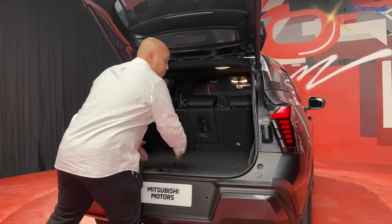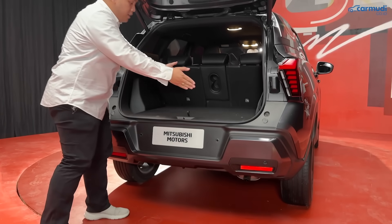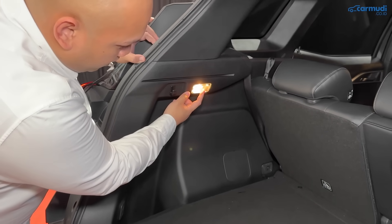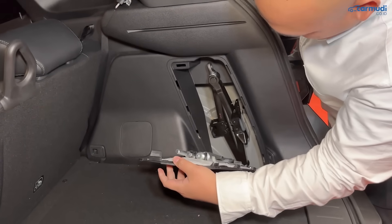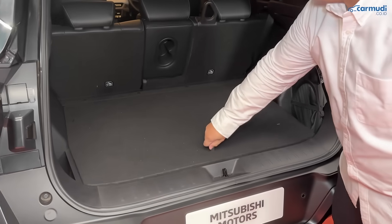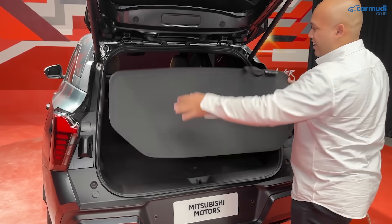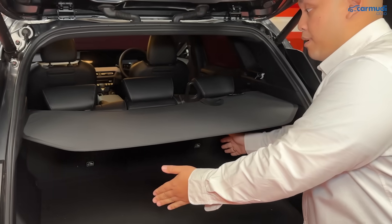Bibir bagasi lebar dan rata dengan lantainya sehingga mudah mengeluarkan barang. Di sisi kiri ada lampu halogen dan gantungan belanjaan. Di sisi kanan ada tempat dongkrak dan toolkit. Di bawah lantai ada ban serep space saver. Ada parcel shelf portable yang bisa dipasang untuk menutupi barang dari pandangan luar.